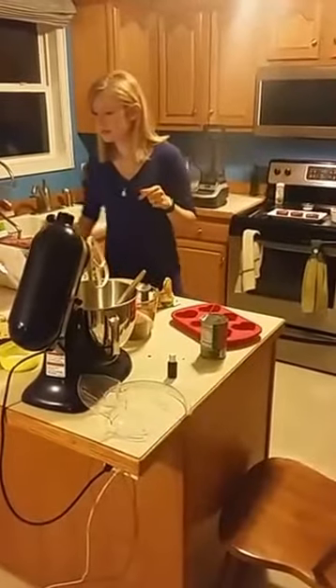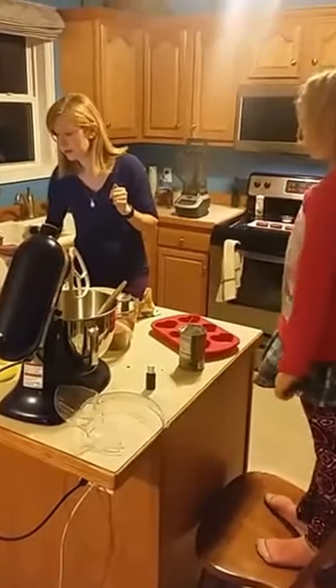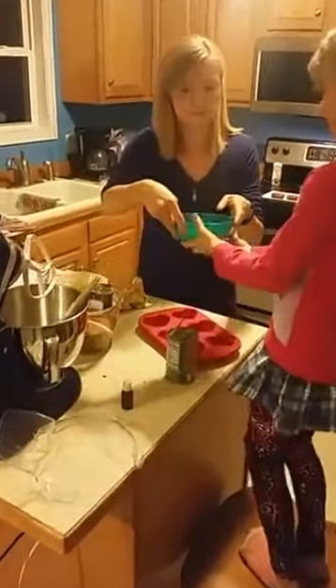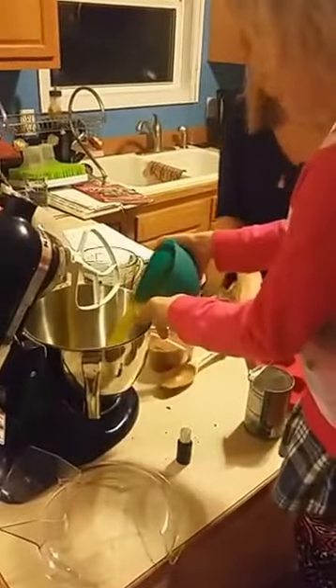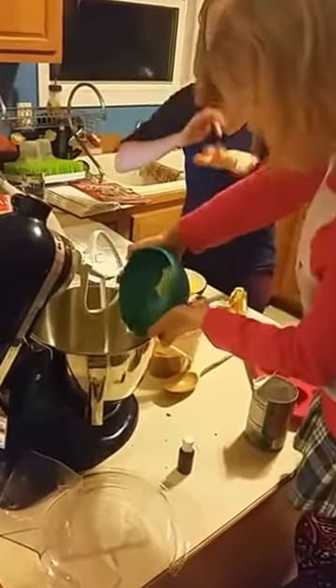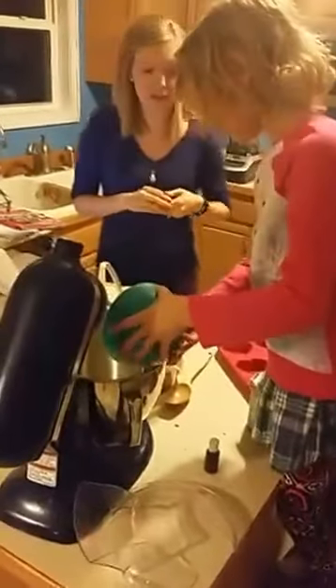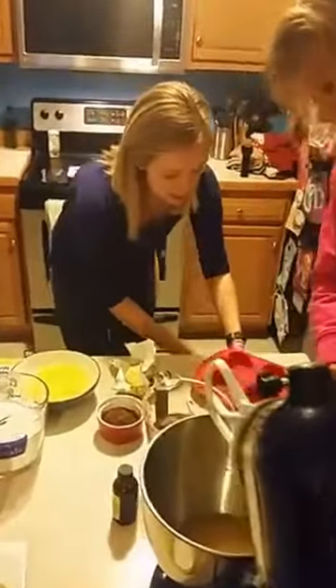We are going to start with the butter. I have grass-fed butter here. In my other videos I've talked about my love for grass-fed butter, but if you haven't seen those, I really like it because it contains vitamins A, D, and K2.